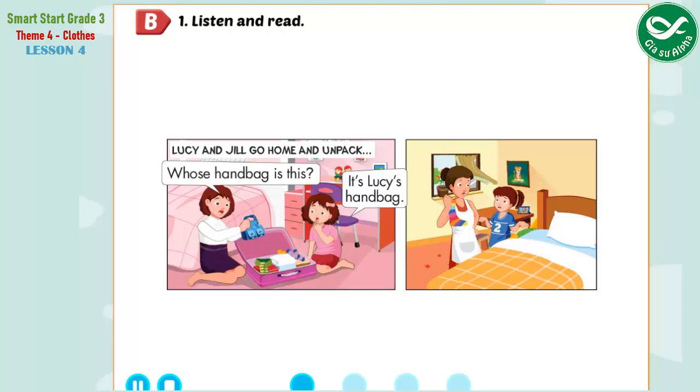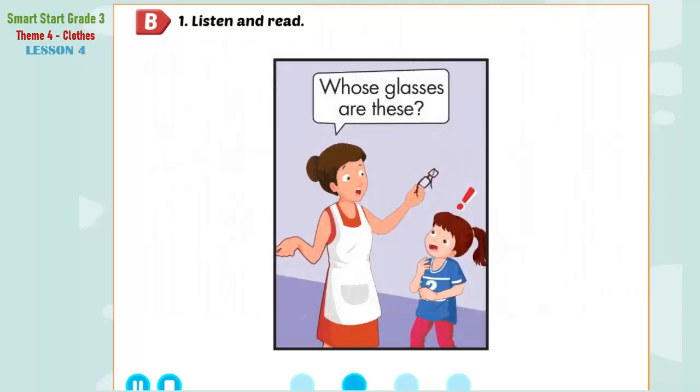Jill, whose handbag is this? Oh no, it's Lucy's handbag. Is this your new watch, Lucy? Oh, it's Jill's watch. Jill, look, whose gloves are these? They're Lucy's gloves. And whose boots are these, Lucy? Oh, they're Jill's boots. And whose glasses are these? They're Grandpa's glasses.